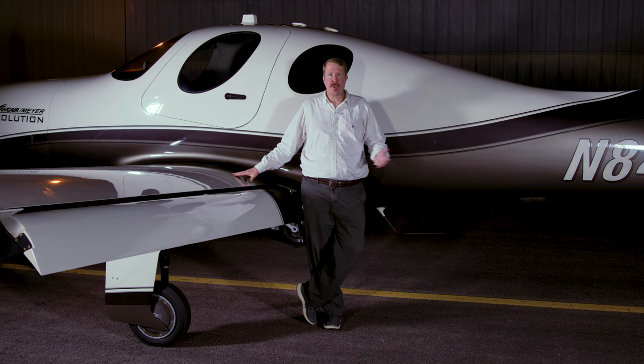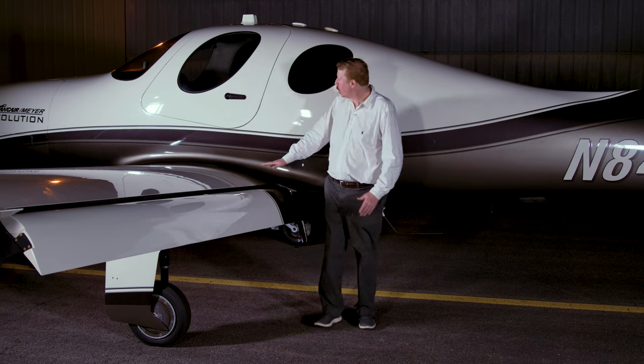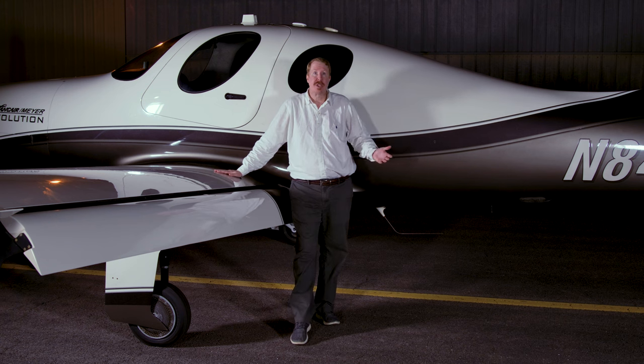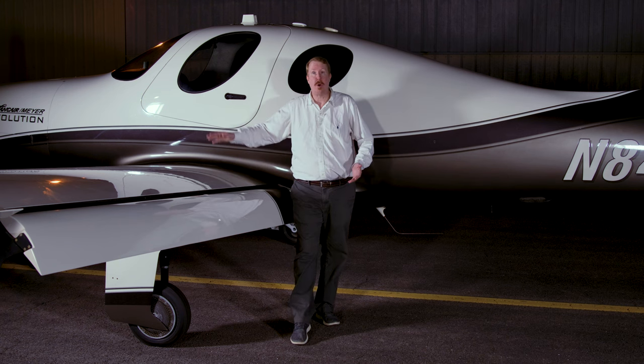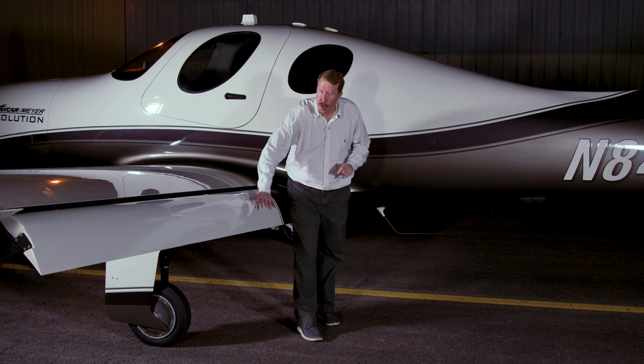All the speed in the world is useless if you can't slow down to land. Look at the wing on this thing — it's designed to go half the speed of sound. If I were to try and slow down for landing, it'd fall right out of the sky. But there is a solution to that, and it's called flaps.